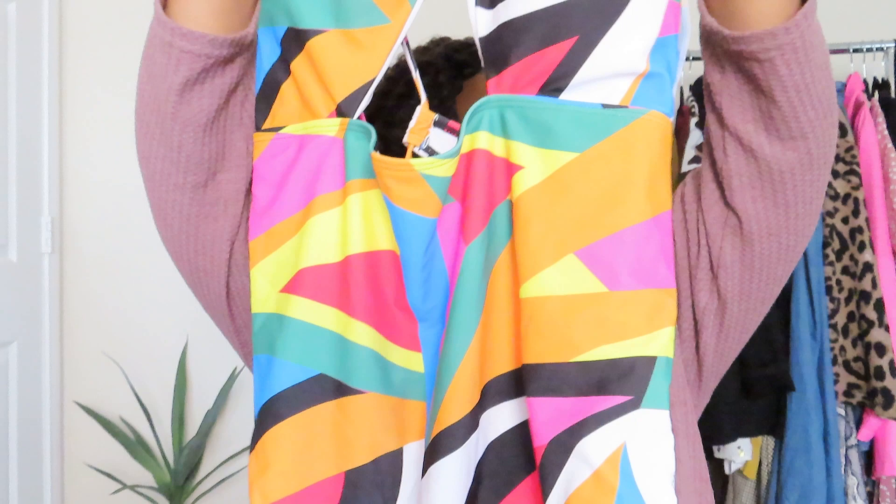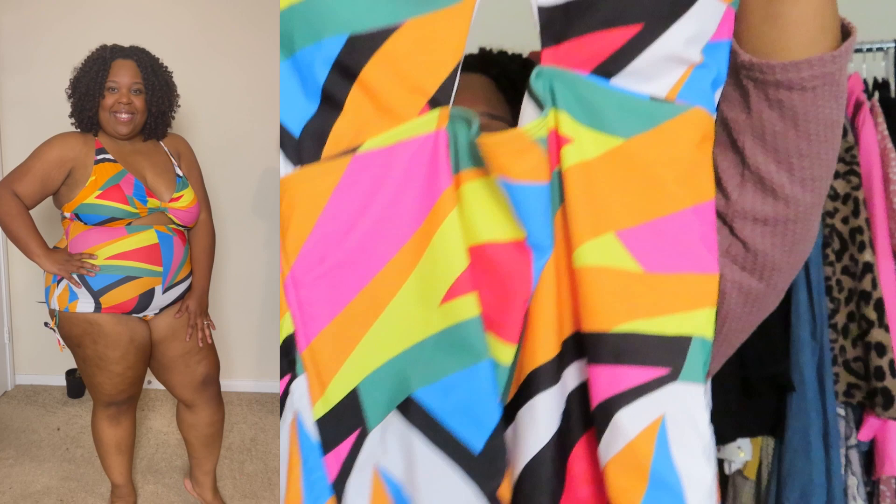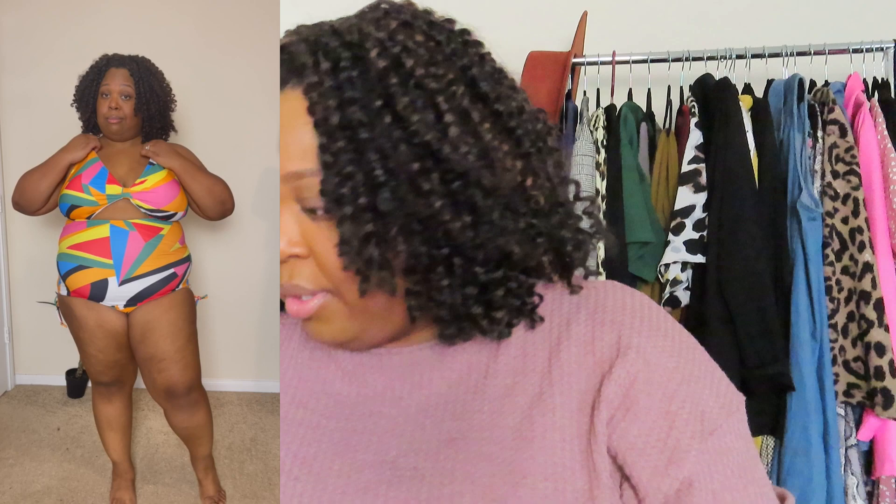The first thing I got — oh my god, it is so pretty. They call it the geo print tie-back drawstring one-piece bathing suit. The tie is in the back with some string. This is absolutely cute on me — this is one of my favorite bathing suits. I love how it looked on me, it's gorgeous. I got it in a 3x.